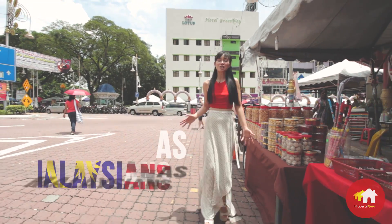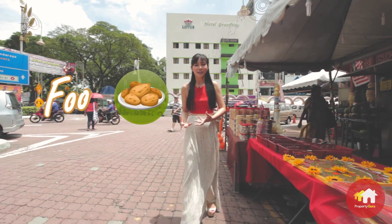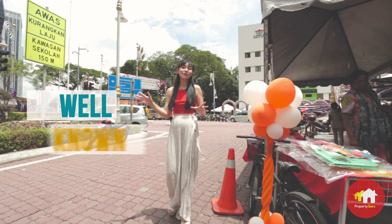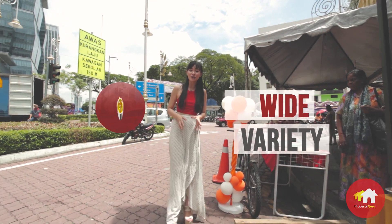Now let's be honest — as Malaysians, how can we not think about food? It's practically in our blood, embedded into our DNA. And KL Central is well known for its wide variety of culinary delights.